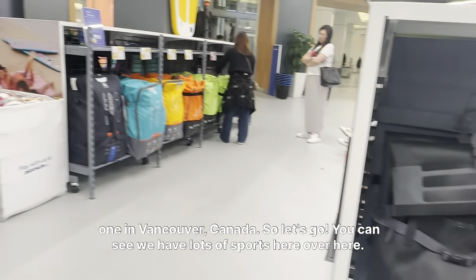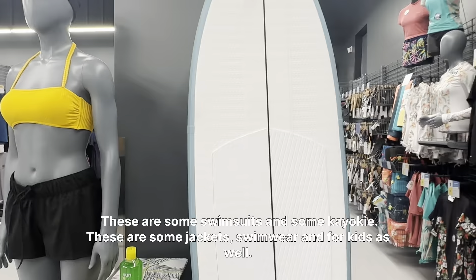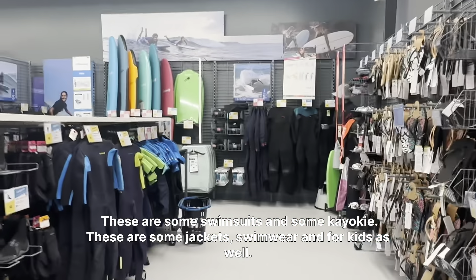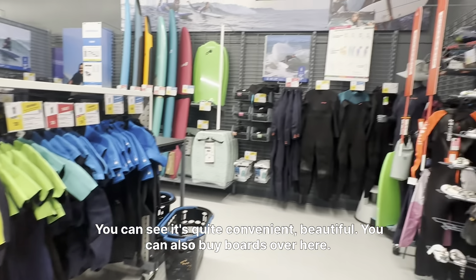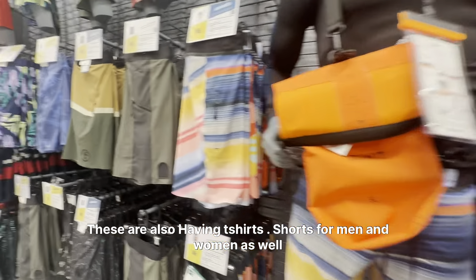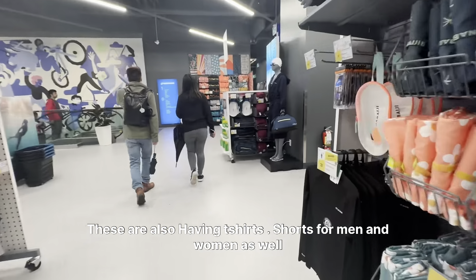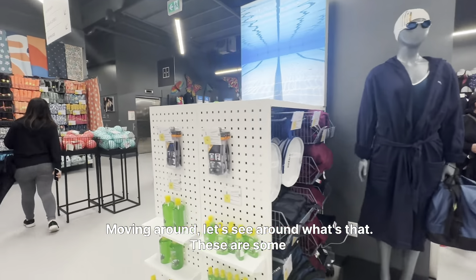You can see we have lots of sportswear over here. These are some swimsuits and some kayaks, these are some jackets, swimwear, and for kids as well. You can see it's quite convenient and beautiful. You can also buy boats over here. These are also some t-shirts and shorts for men and women as well.